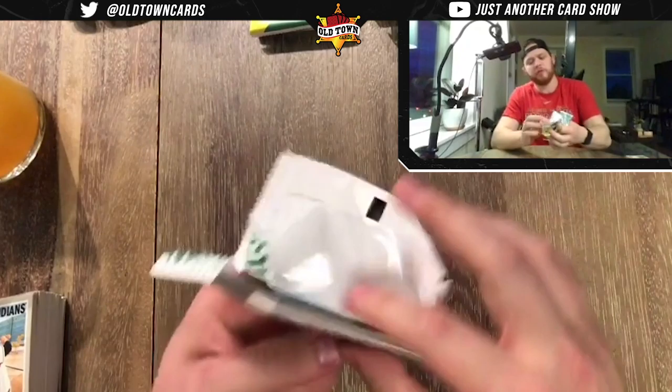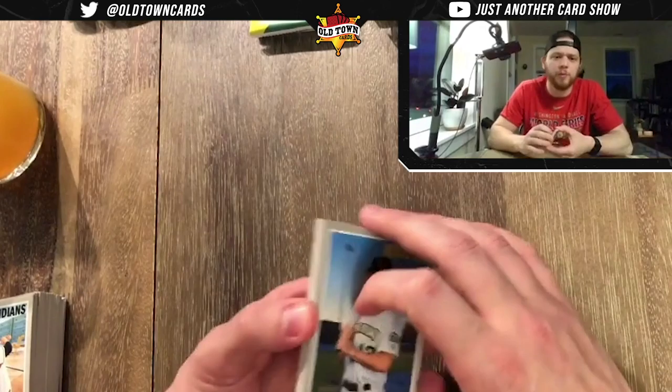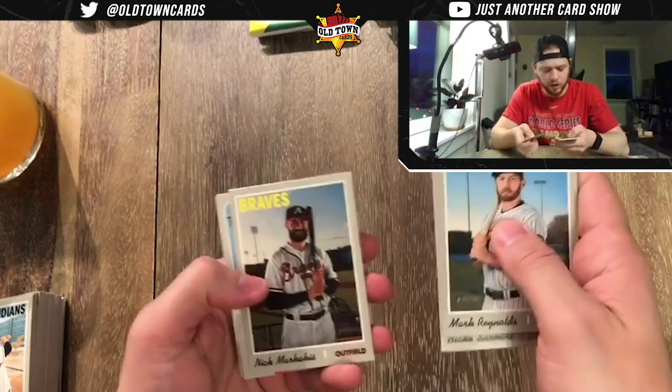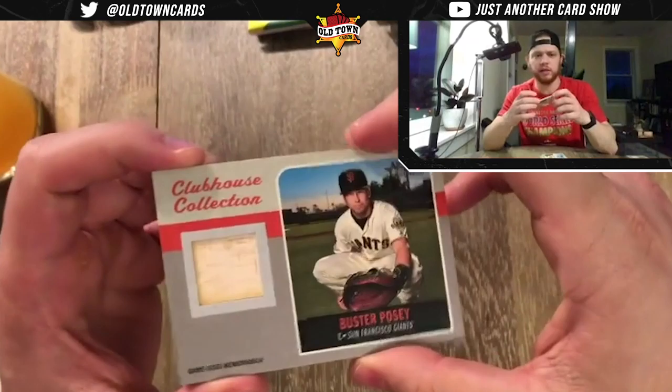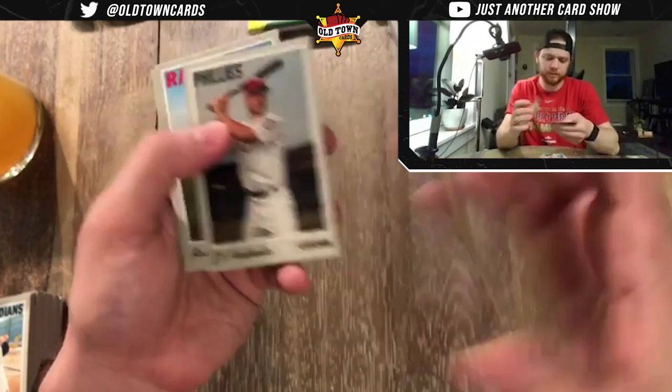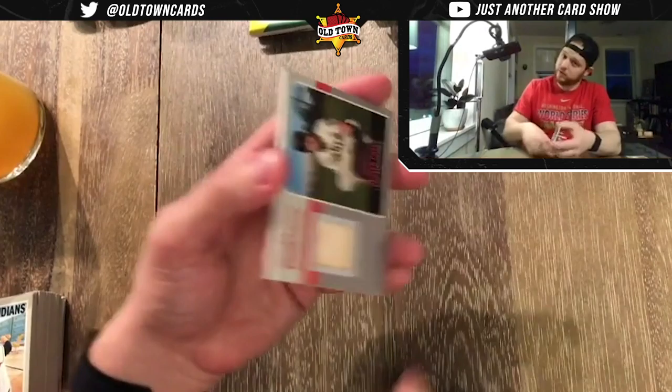Looks like we've got something in this one. Get your information before you open things — it's important, you don't want to get hits and not know about them. Mark Reynolds, Tyler Glasnow, Blake Sweetheart, Nick Markakis. It looks like we've got a Buster Posey relic — that's from a bat Buster used. That's pretty cool.